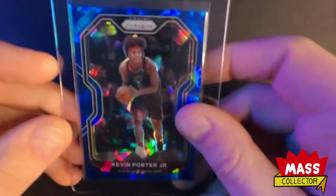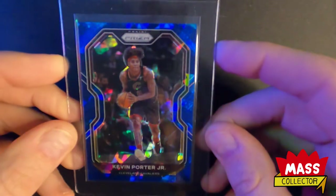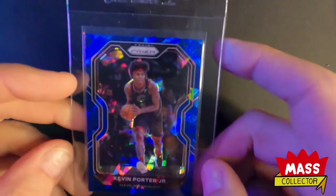Here's the other Kevin Porter Jr. that I have currently which is the blue cracked ice out of 125. This looks great - so got those.